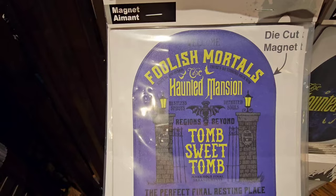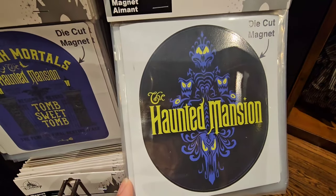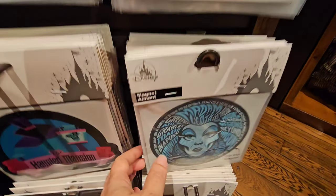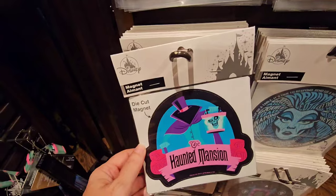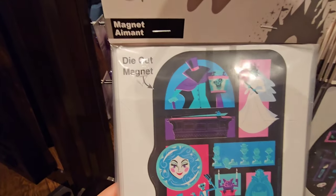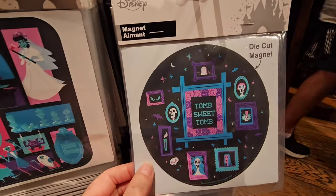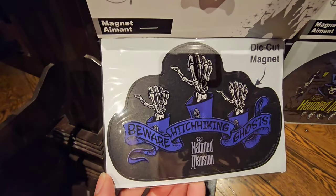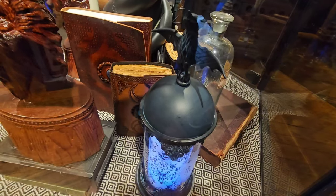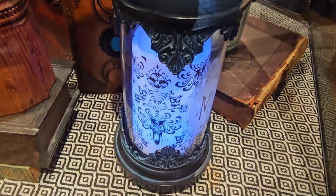For $14.99 they have die-cut magnets - Disney's Haunted Mansion, Foolish Mortals, Tomb Sweet Tomb, the wallpaper, Madame Leota, Hat Box Ghost, all the fun favorites, and Beware of Hitchhiking Ghosts. Also brand new is the Hurricane camera set for $69.99, Haunted Mansion serving bowl set for $54.99, and a Gargoyle water bottle for $34.99.